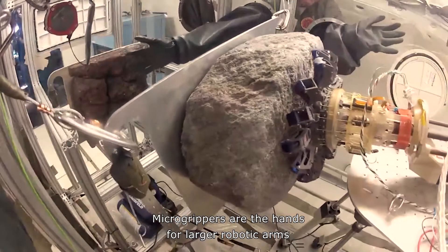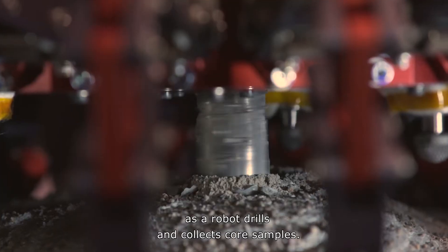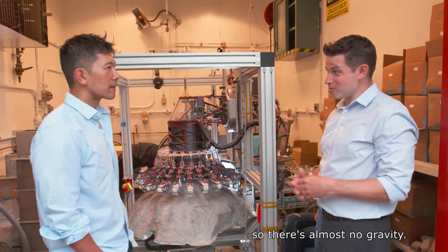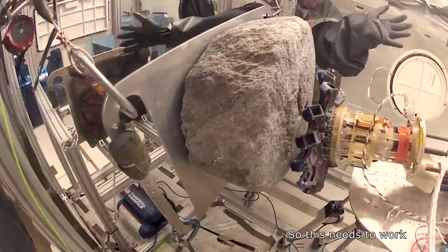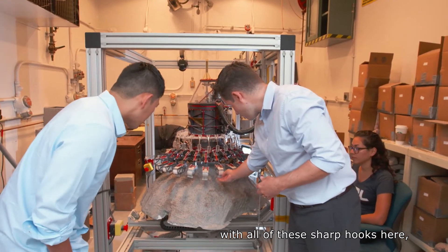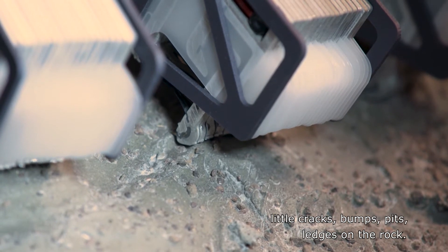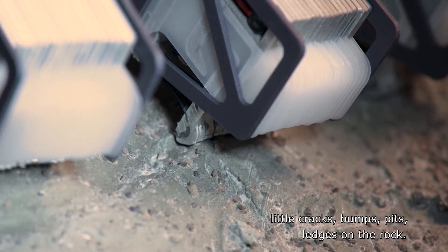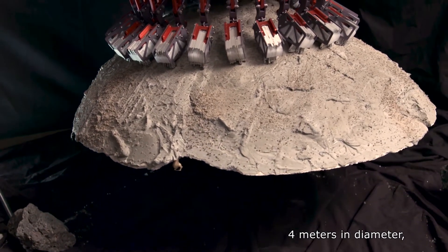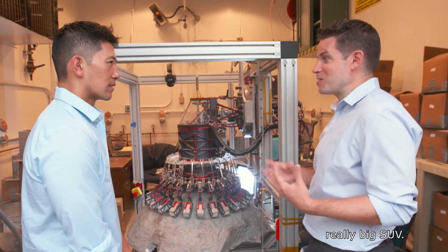Micro-grippers are the hands for larger robotic arms that will grip and hold an asteroid as a robot drills and collects core samples. Asteroids are much smaller than planets, so there's almost no gravity, and this needs to work in a free-float mode. The gripper, with all of these sharp hooks, grabs onto surface roughness — little cracks, bumps, pits, ledges on the rock. We can grab boulders that are up to about four meters in diameter, something the size of a small school bus or a really big SUV.